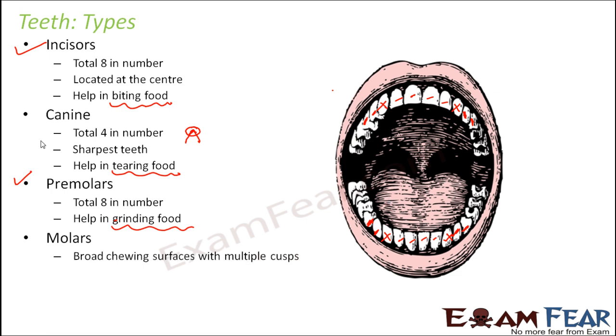Finally, the molars have broad chewing surfaces with multiple cusps. As you go towards the end of your mouth, each tooth has multiple cusps — it feels as if two teeth, one in front and one in back, have been joined together. So these molars have a very broad chewing surface which helps in chewing. Molars can be further classified as first molars, second molars, and third molars, because you have a total of 12 molars.